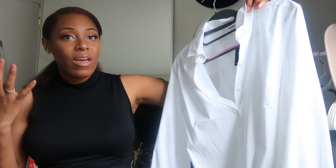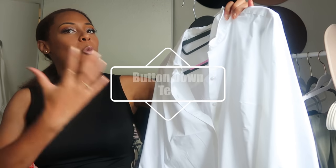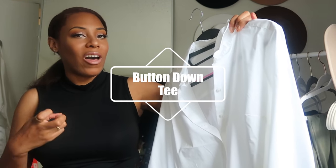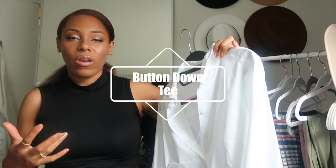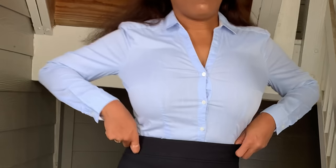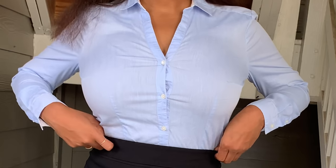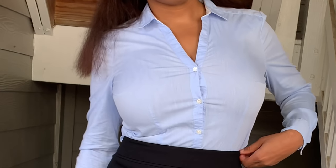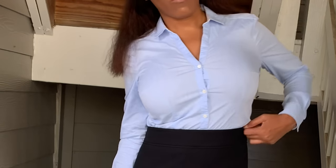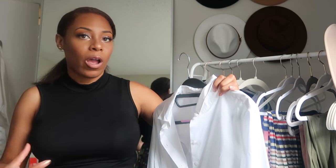While I have this white one on — any button down works. White is my quintessential, but having another button down in your collection for any work or casual situation is great. Now us bigger-chested girls have to be cognizant: sometimes you have to size up and it can look a little gappy. Invest in quality — that's what I'll say with all the pieces I'm talking about today.